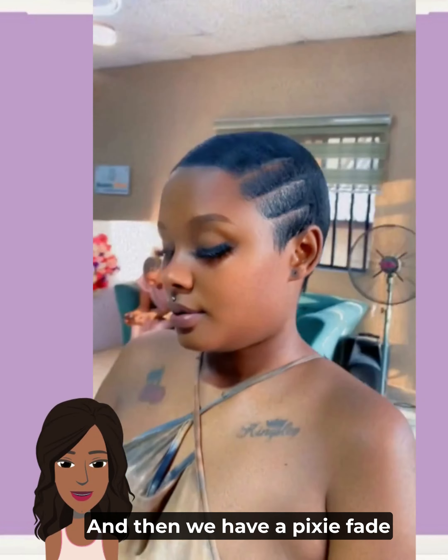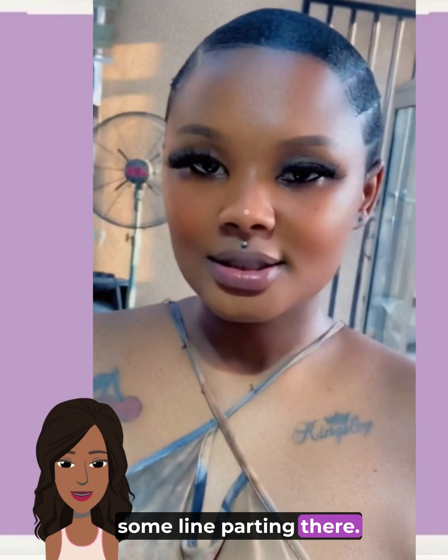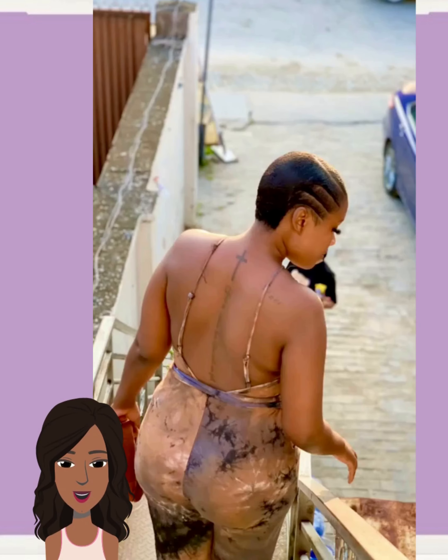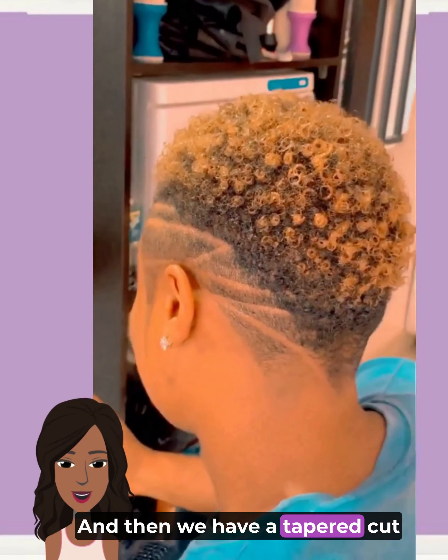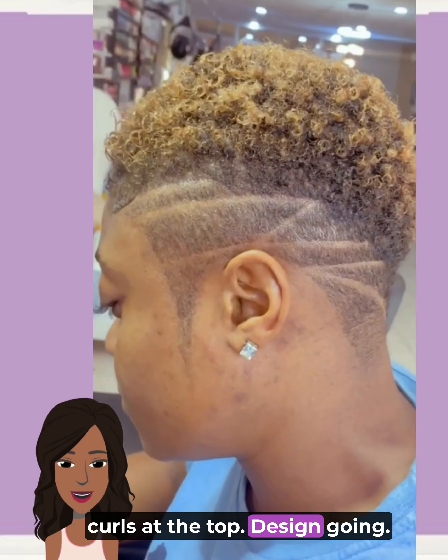Then we have a pixie fade featuring some finger waves and line parting. Love her lashes — wow! And that pixie is kind of slicked back. Then we have a tapered cut with ginger brown natural curls at the top and a design going.